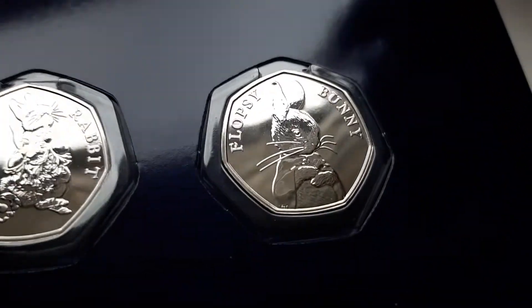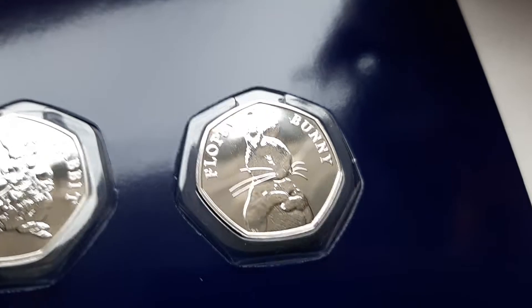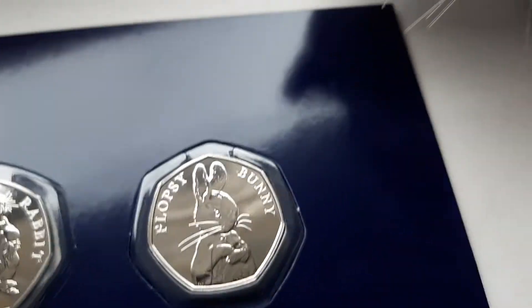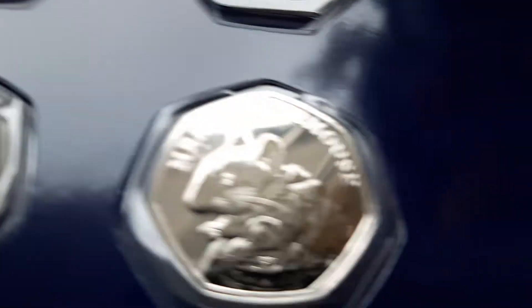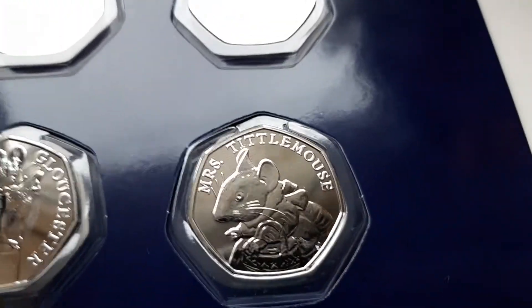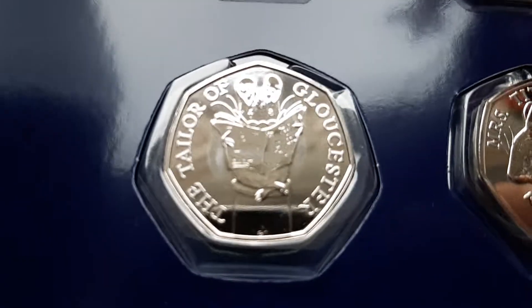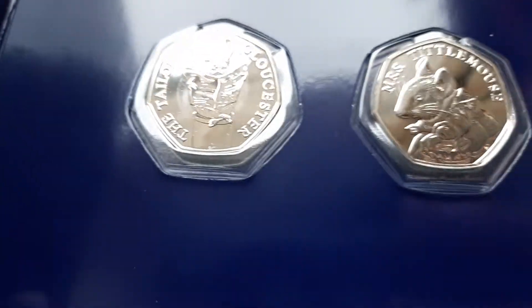I really like it. I really like the attention to detail in these. So you've got Flopsy Bunny — I like that one. I know it's all about the bunnies, but there's loads of bunnies in the set. Mrs. Tittlemouse — don't say that too fast! And then the Tale of Jeremy Fisher this year, which I know a lot of people have got in circulated sets, already circulated in some of their coin hunts.